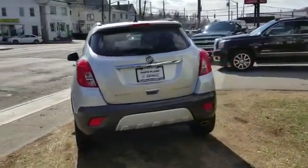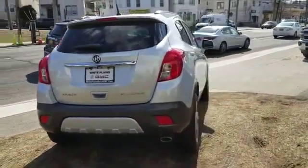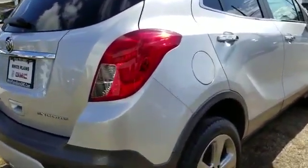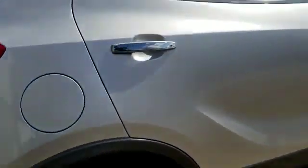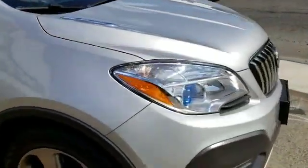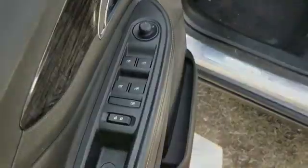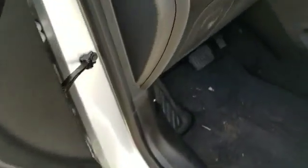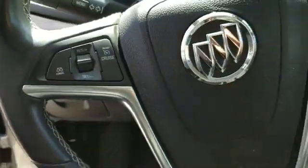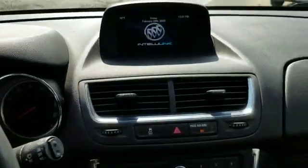Turbocharged engine, heated side view mirrors, tinted windows, power driver seat, pass-through rear seat, Bluetooth, keyless entry, front bucket seats, steering wheel audio controls, engine immobilizer, automatic headlights, auxiliary input, aluminum wheels, leather-wrapped steering wheel, stability control, passenger side airbag sensor, adjustable steering wheel. Get pre-approved now and make this your next vehicle.